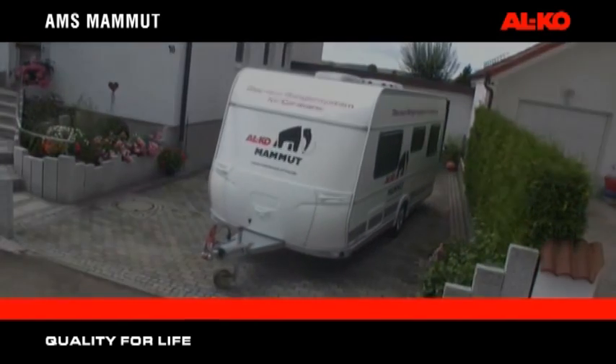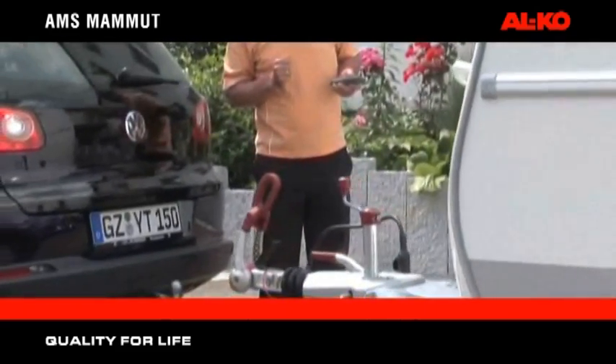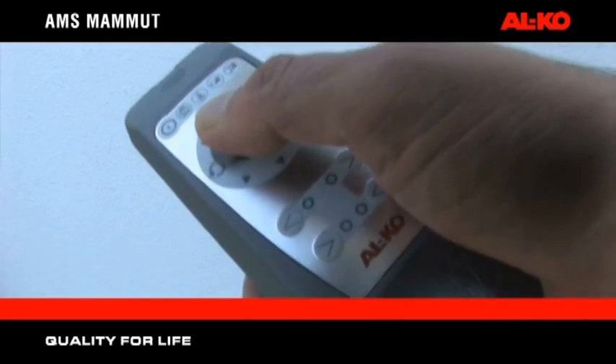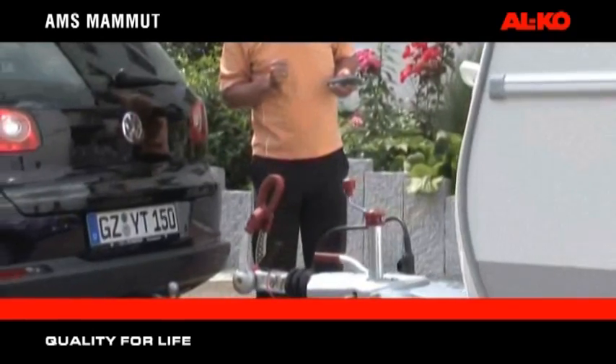AMS Mammot — more simplicity. The easy-to-use remote control system directs the caravan into position via the joystick on the handset. Variable speed control and soft start and stop technology ensures smooth movement of the vehicle.